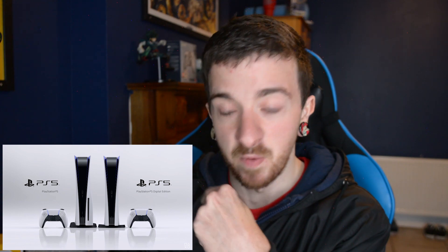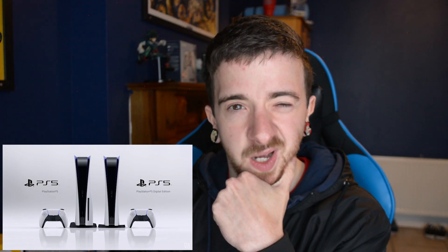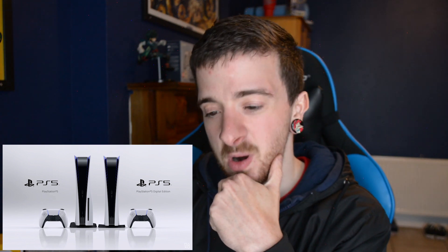Sony have actually never done a white console on launch day — bar the PlayStation 1. It's always been black for the PlayStation 2, PlayStation 3, and PlayStation 4. Obviously there were various colours down the line, but it was always black or grey on launch day. So I am on Sony's side for pushing the boundaries with it.